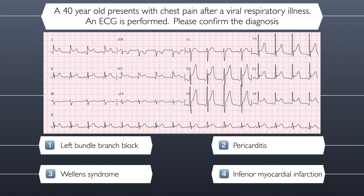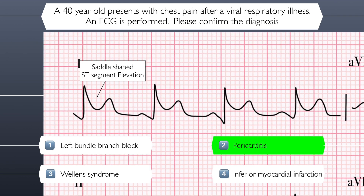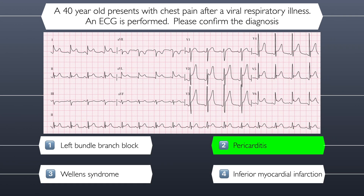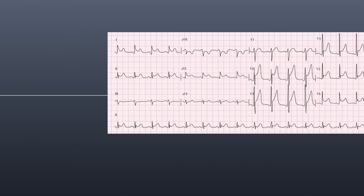The correct answer is pericarditis. The ECG here shows saddle-shaped ST elevation, which is present in almost all territories. This is typical for pericarditis. Let's move on to question six.